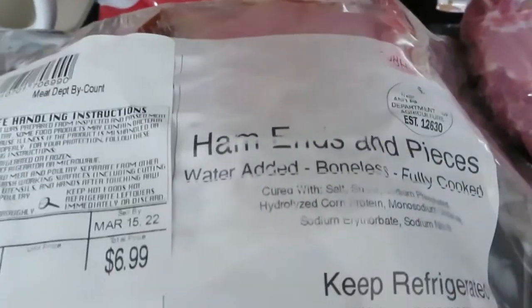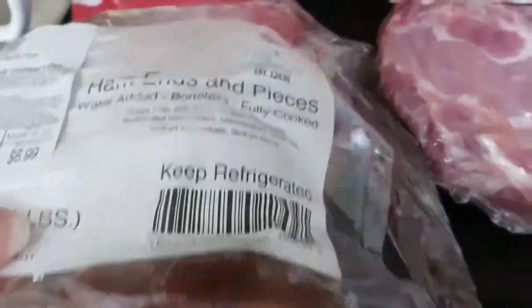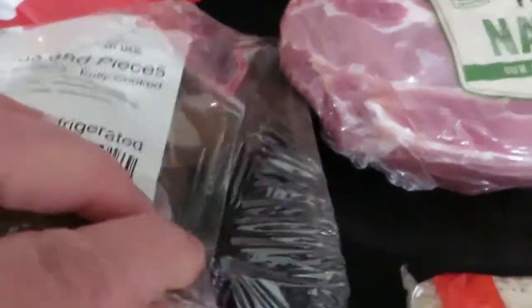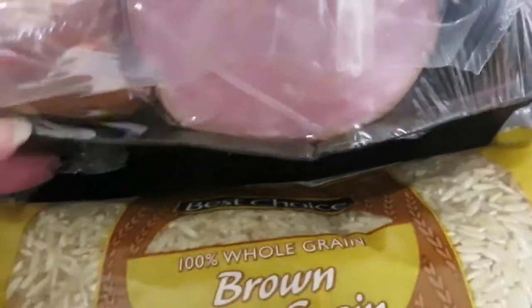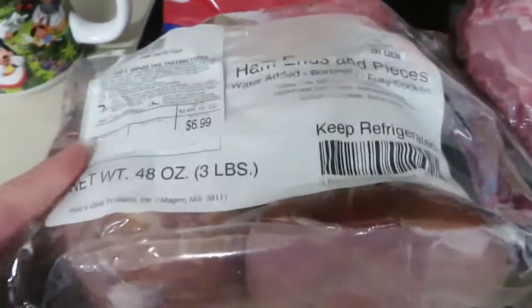This is a big three-pound pack of ham ends and pieces — like where they slice off the deli ham or whatever. Three pounds, it's a big package and it's already shrink wrapped. Three pounds worth — I think I'm going to divide that up and freeze most of it.